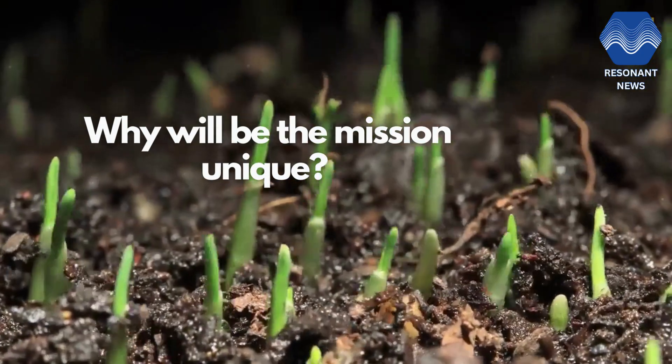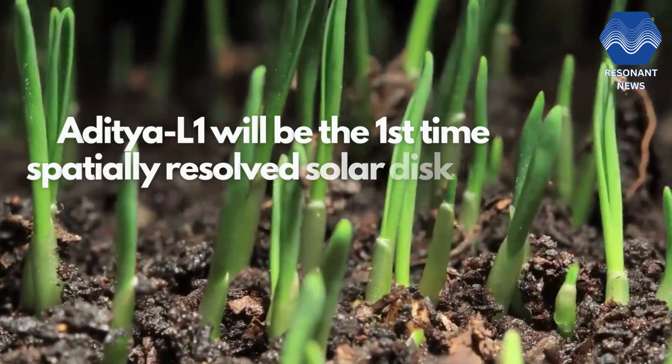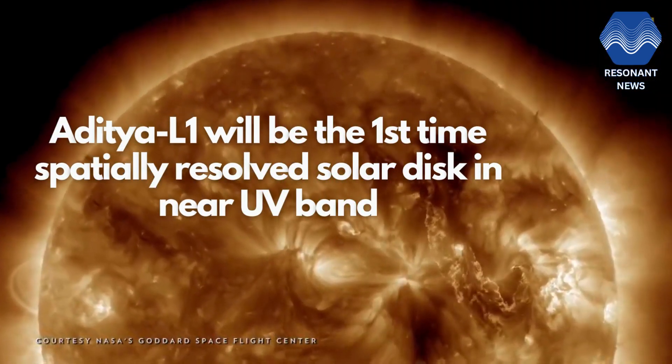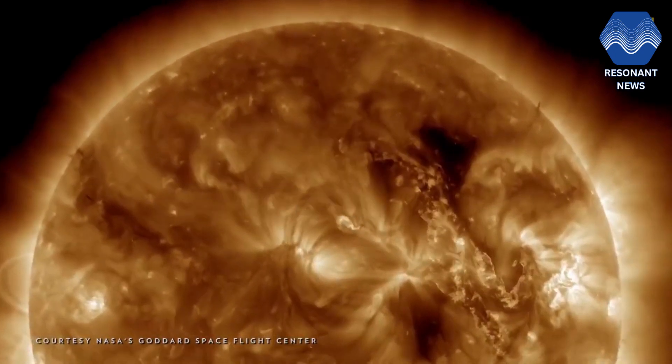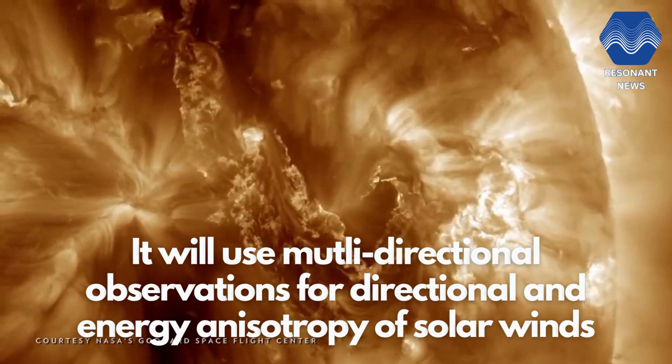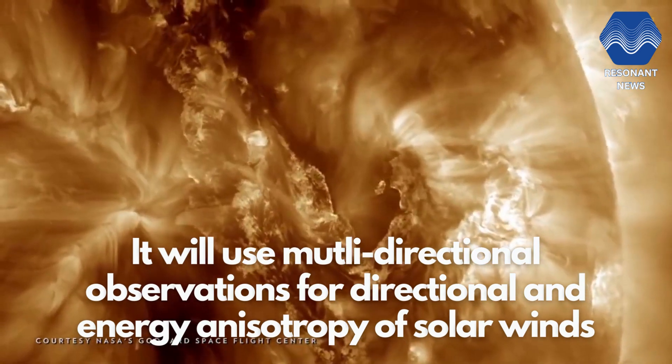Why will this mission be unique? The mission is unique as it is the first time a spatially resolved solar disk in the near UV band will be observed. Aditya L1 will use multi-direction observations for directional and energy anisotropy of solar wind.